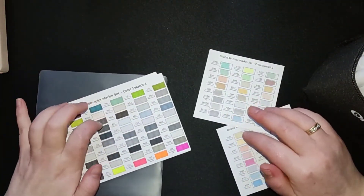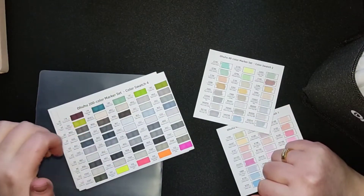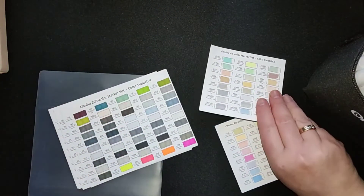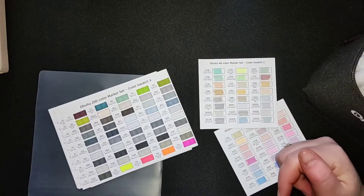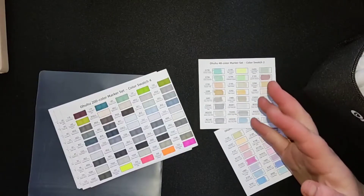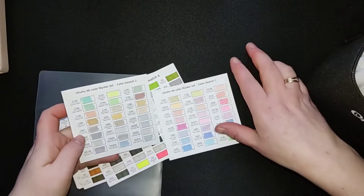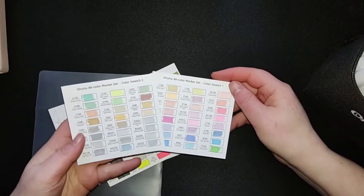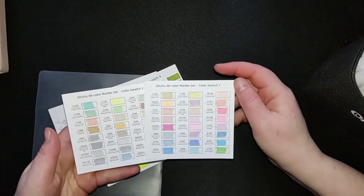This is also an alcohol marker that I'm going to keep — every time it runs out, I will buy it again, because I really like the Hoohoohoo alcohol markers. That is my opinion — you may have a different opinion, maybe some other alcohol markers work better for you, but that you have to find out yourself. I'm very happy to have the pastel set, because they have a lot softer colors than in the regular set.